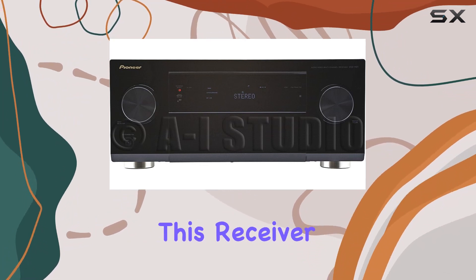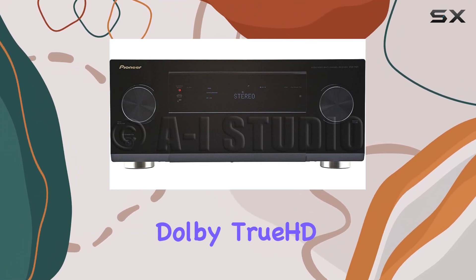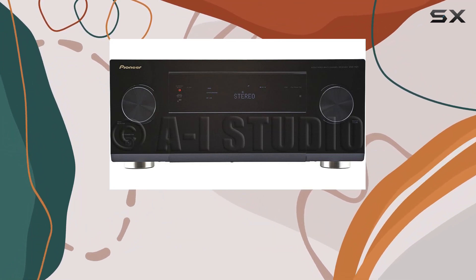This receiver supports a wide range of advanced audio formats, including Dolby TrueHD, DTS-HD Master Audio, and more, guaranteeing that your audio is presented in its full glory.